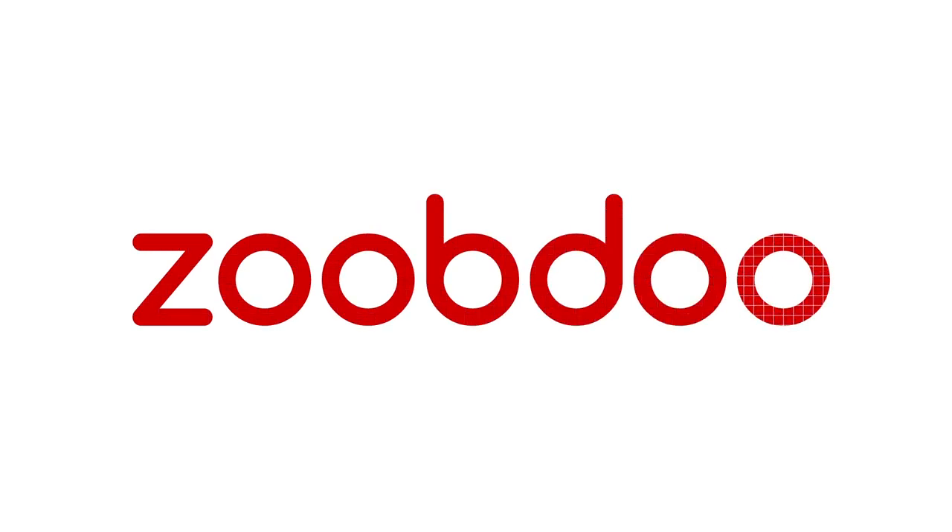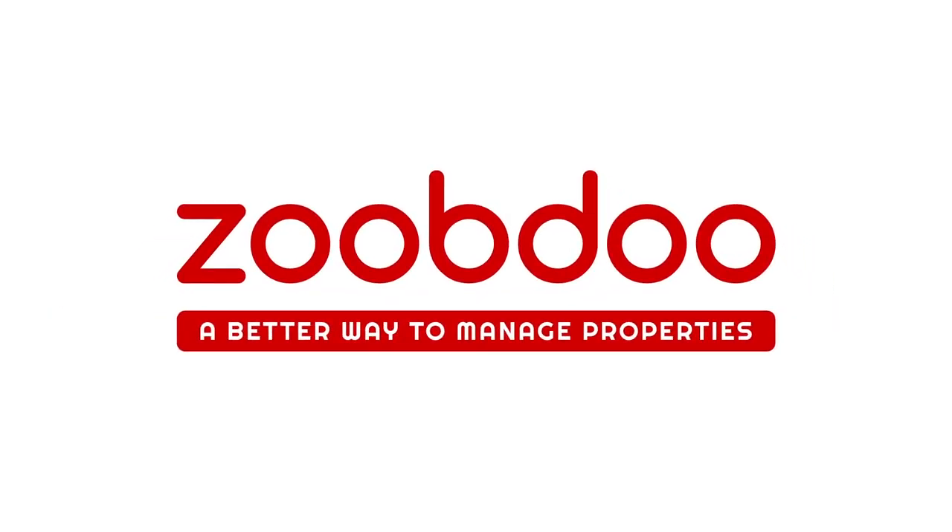Get started today for free. ZoobDoo.com — a better way to manage properties.